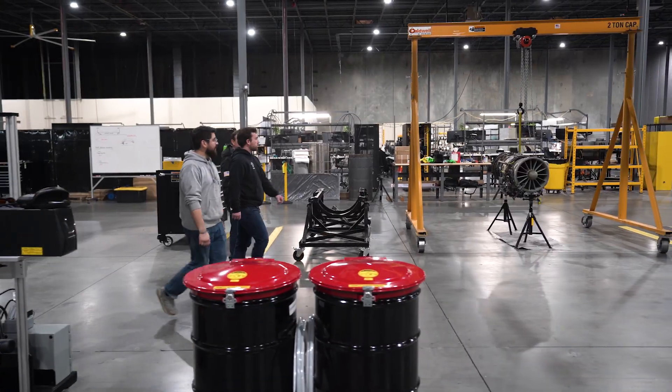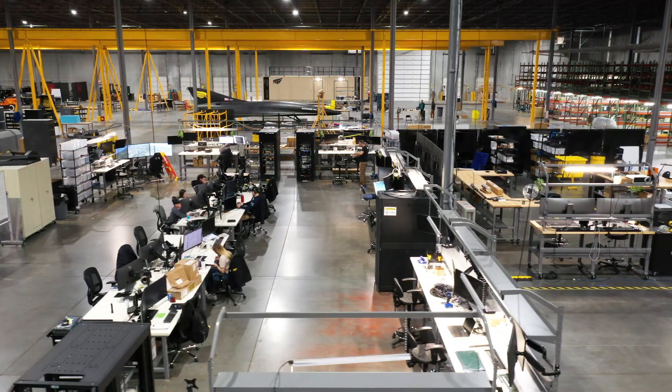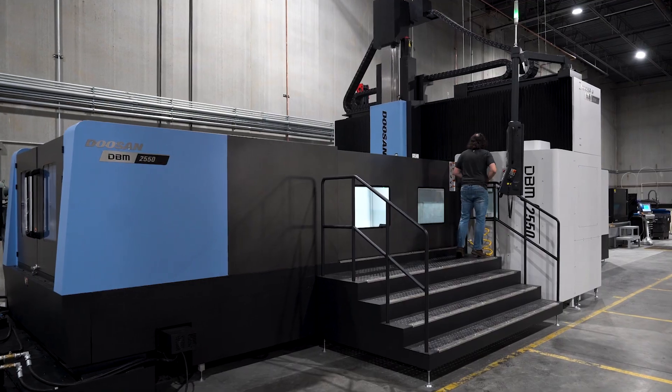The one thing that is constant at Hermeus is change. Things are changing very quickly. If you don't come into the factory for a week and then you go back in, you're like, wow, there's a lot of stuff that's happened. You're walking into an environment where you have to be very adaptable, very flexible — and that is something anybody can expect, from an intern to the CEO of the company.